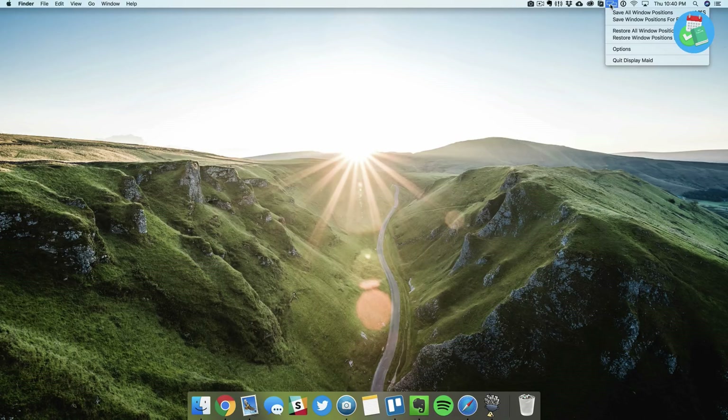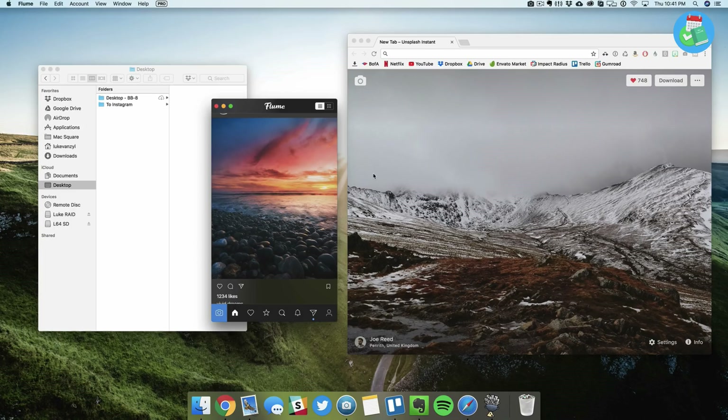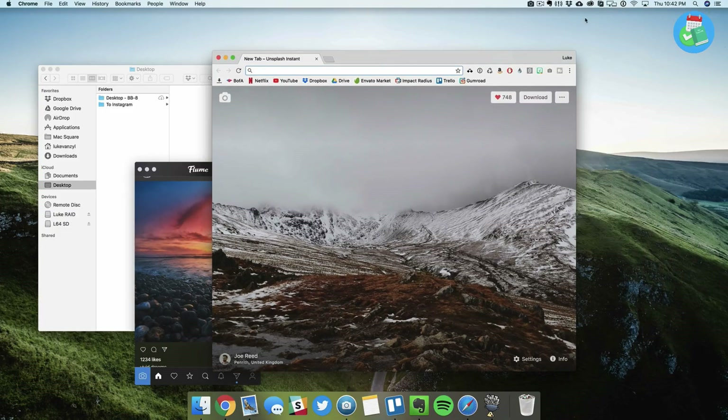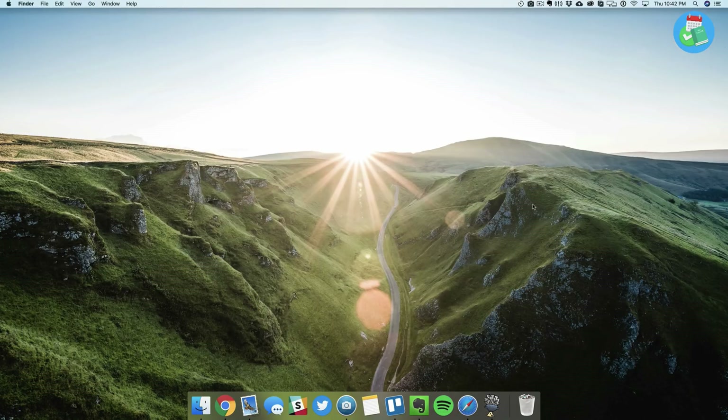Next we have an app called Display Maid. It sits in your menu bar and saves all the positions of your apps and windows. You open some apps, go to Display Maid, and select 'Save all window positions.' If the windows get moved, you select 'Restore all window positions' and they snap back. I really like this because I have three displays and apps all over the place — once I get them where I want, I save it and one click restores everything.